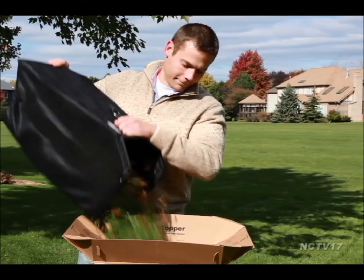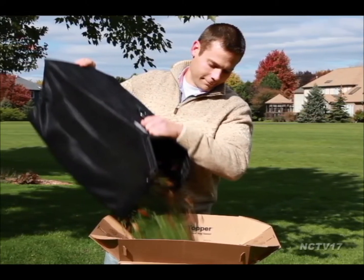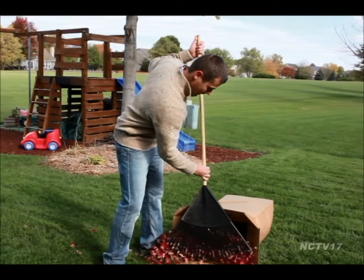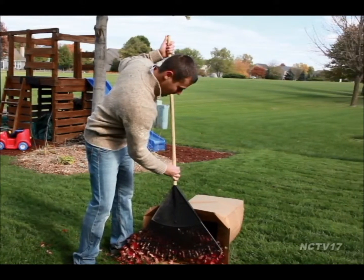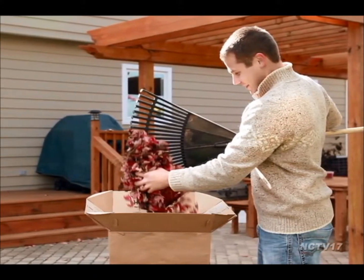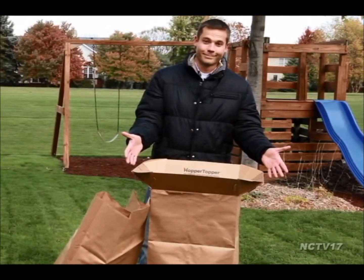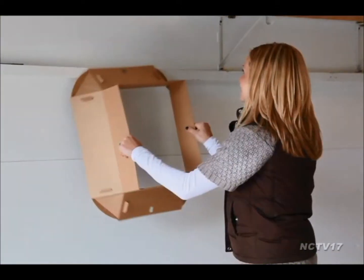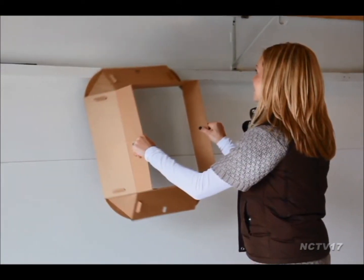And then you took that one step further and you got a patent. Yes, I did. This was around Thanksgiving time 2009 when I first designed the prototype, and I realized right away that I had something unique and that's patentable. So I went ahead and filed for an application and waited for about two or three years until I got the patent issued before I decided to go ahead and commercialize it.